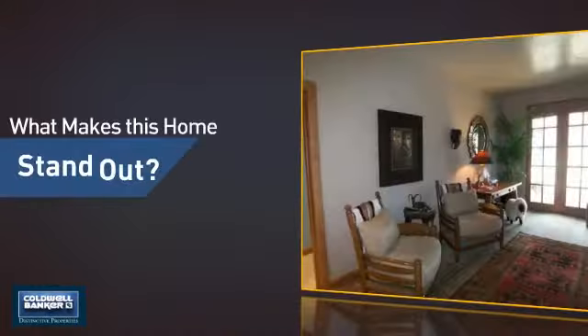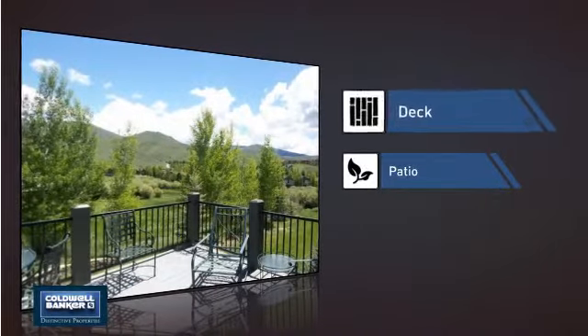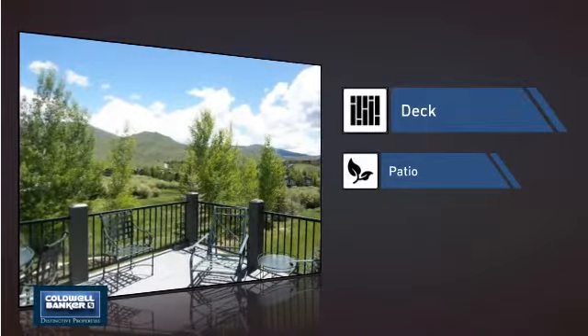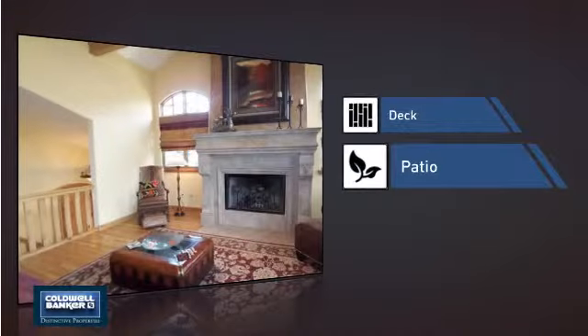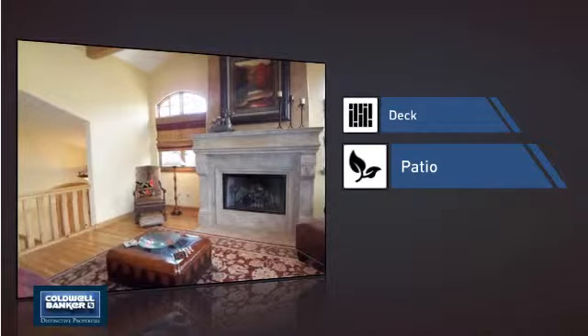But let's talk about what really makes this home stand out. Like a deck, a great addition whether you love eating outdoors or simply catching some rays. And a patio, giving you some extra outdoor space for dining, recreation, and more.